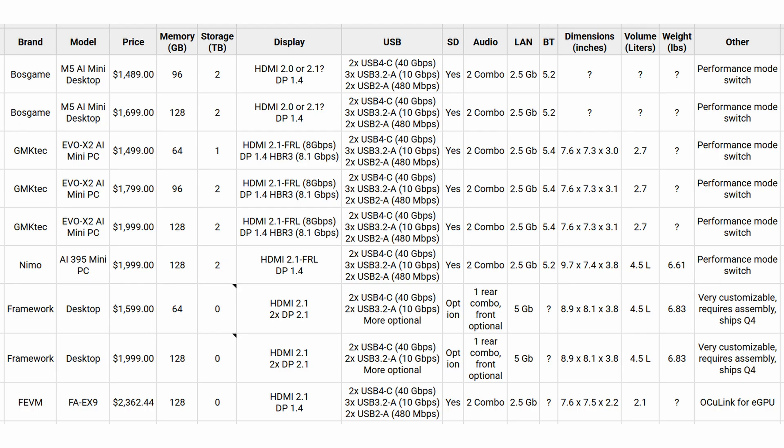Finally, if you want the best value, the BossGame M5 AI Mini Desktop leads the pack, with a starting price of $1,489 for the 96GB memory config, and only $1,699 for the 128GB model. That's $300 less than the GMTEC, Framework, and Nemo. The worst value by far is the Fevm, with a starting price of $2,362 plus shipping that doesn't even include any storage.